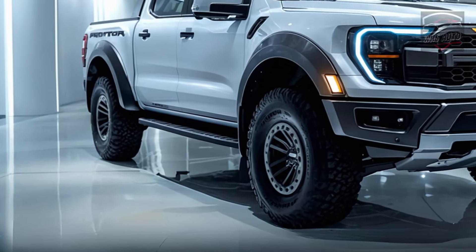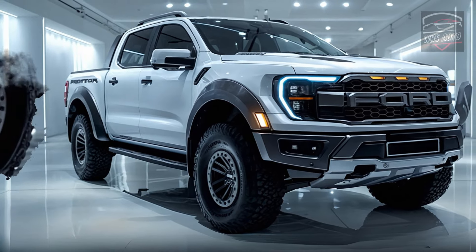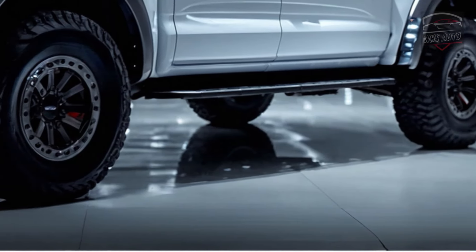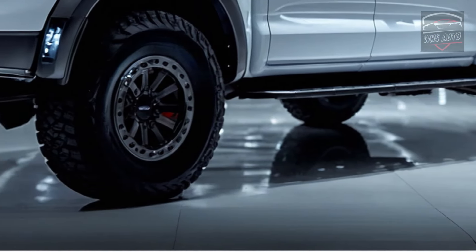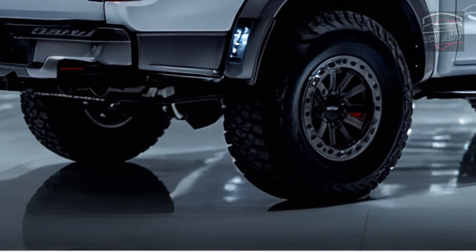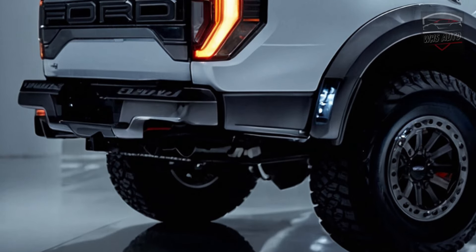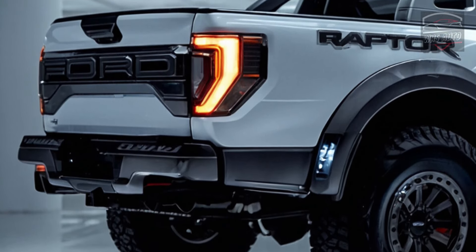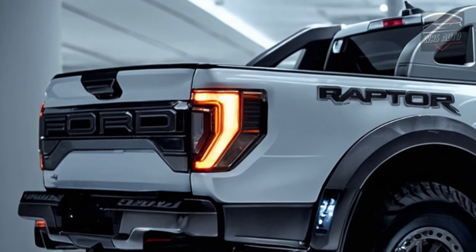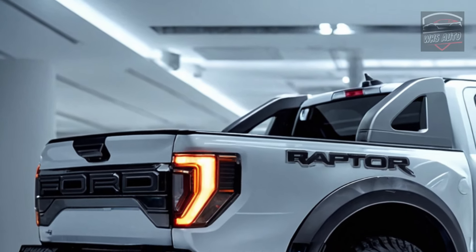The sculpted body rules the road with its strength and capability. The new Raptor hood has an air vent for cooling the engine, giving the truck a strong look. The flared sides with vents can fit big all-terrain tires. The roof rack has LED light bars that light up the road ahead, and a new bumper with tow hooks on the back makes it even more useful.